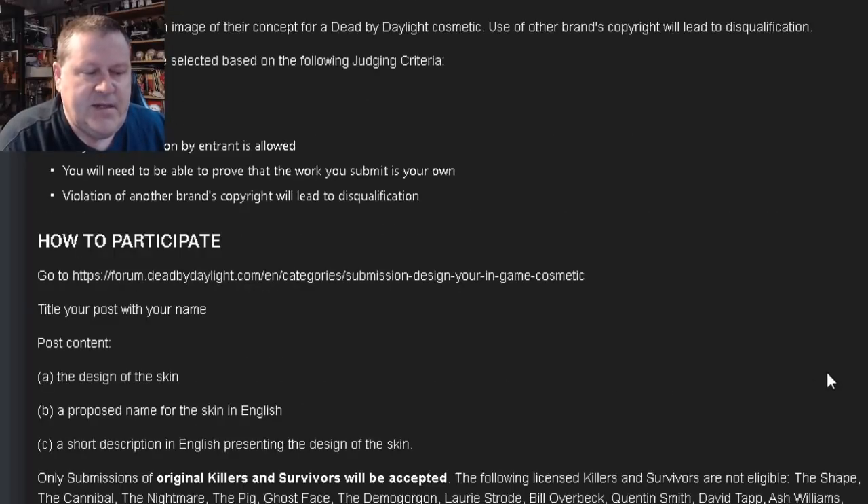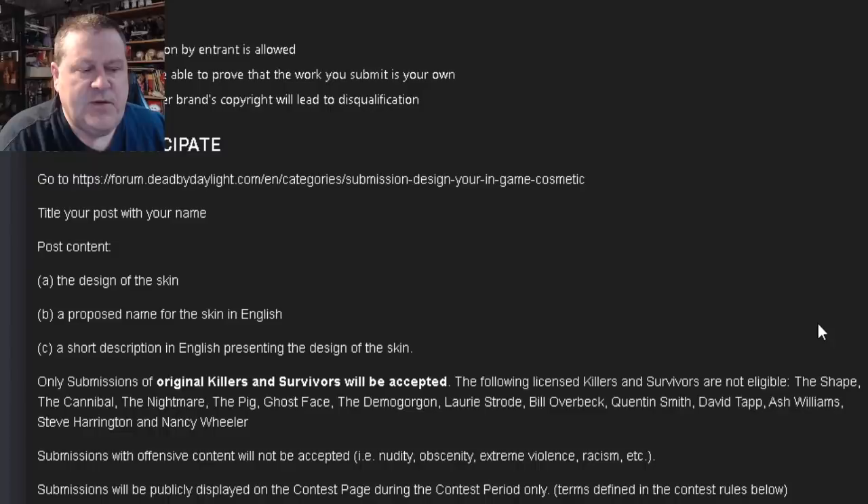How to participate: Go to the forum link here. Title your post with your name. Post content includes: the design of the skin, a proposed name for the skin in English, a short description in English presenting the design of the skin. Only submissions of original killers and survivors will be accepted.